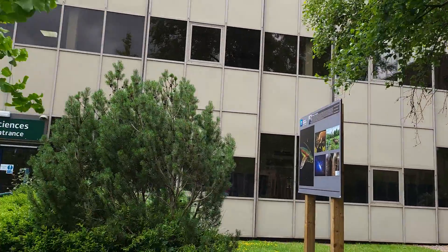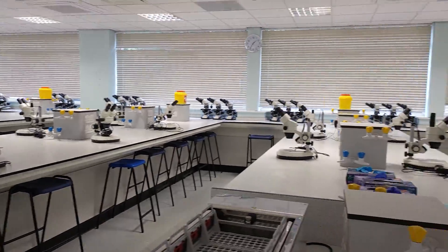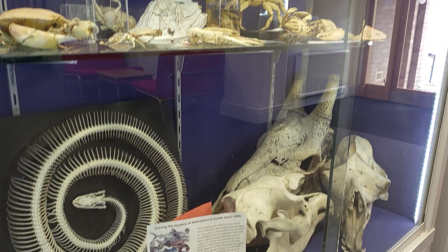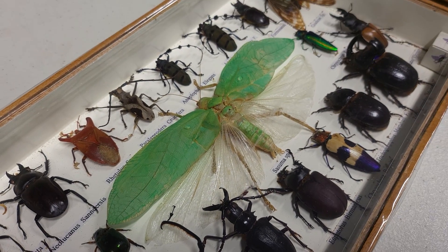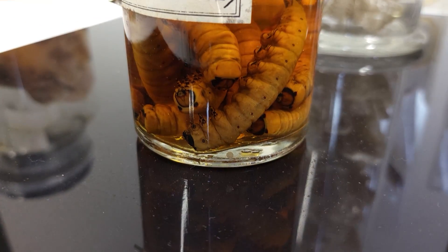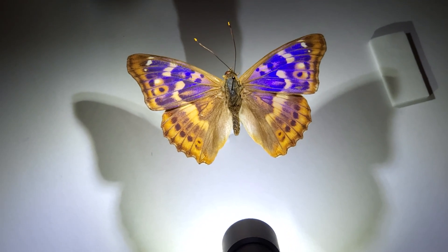Hi guys, I'm Ben from Adaptalux and welcome back to another macro photography tutorial. Today we're here at the School of Life Sciences at Nottingham University because they have a huge entomological collection of thousands of really interesting specimens — from butterflies to fossils and all sorts of weird and wonderful things in jars. There's literally too much to photograph in one session, but I want to focus today on some butterflies, and one specific butterfly that's pretty tricky to photograph.